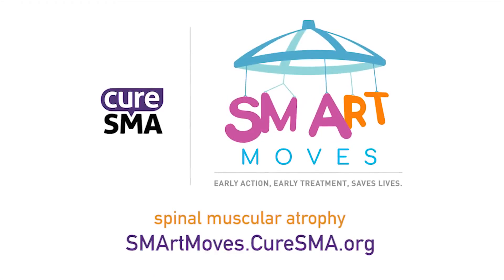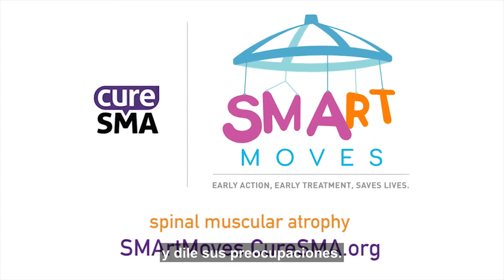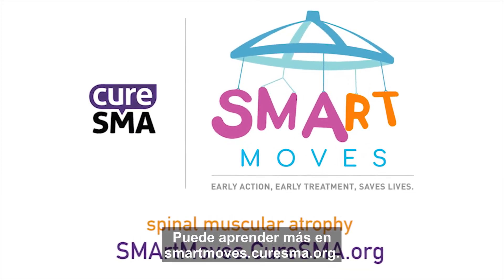Don't delay. Make an appointment with your child's doctor immediately and voice your concerns. You can learn more at smartmoves.curesma.org.